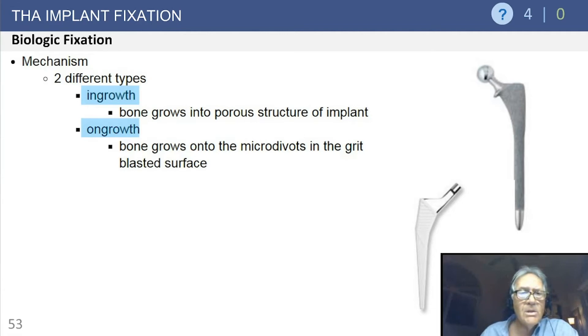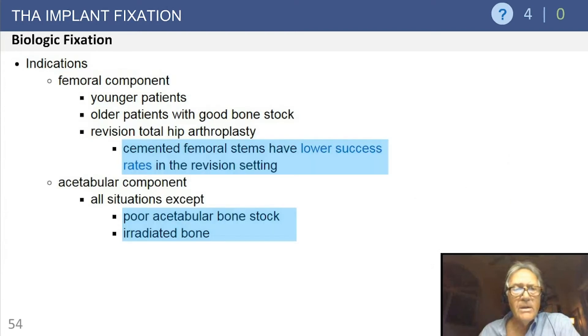Biologic fixation includes both ingrowth and on-growth. For ingrowth, you have a porous surface. For on-growth, you have a roughened surface — called a micro-divot surface — usually achieved by a blasting process creating small surface irregularities that bone can contour to, providing additional fixation.